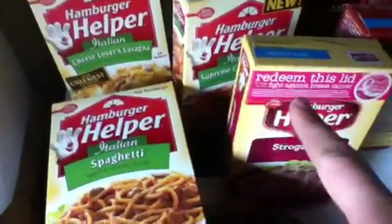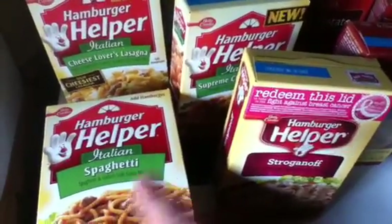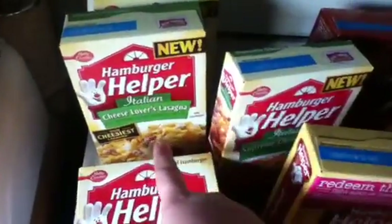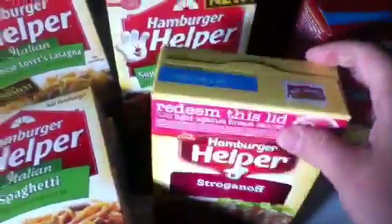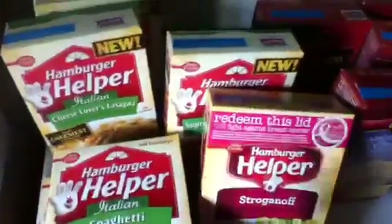The Hamburger Helper is on $10 for $10 this week, and we got that $0.75 off of three coupon, so every three was only $0.75. I got the Italian spaghetti, the cheese lover's lasagna — this is actually new, never had that before — the Italian supreme cheese pizza, and the stroganoff because we love the stroganoff. These all have box tops for education too, so you can turn those in to your school. I ended up getting six of them, used two coupons — $0.75 a piece, so $1.50 for the two coupons.